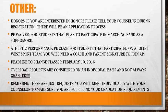If you are interested in honors, please tell your counselor during registration — there will be an application process. For students that plan to participate in marching band as a sophomore, you may obtain a PE waiver. Athletic performance is a PE class for students that participate on a Joliet West sports team; you will need a coach and a parent signature to join. The deadline to change classes is February 10, 2016. Overload requests are considered on an individual basis and not always granted.